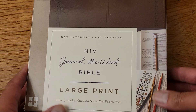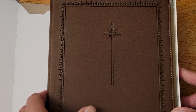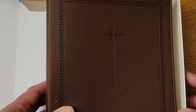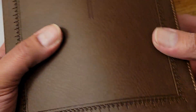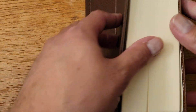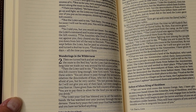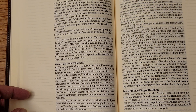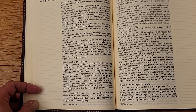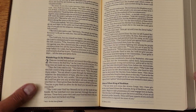All right, so here we go — this is what it looks like. I really love this cross right here. This is what it looks like with the lines. Let me back out the camera a little bit — there we go. Yeah, large print.